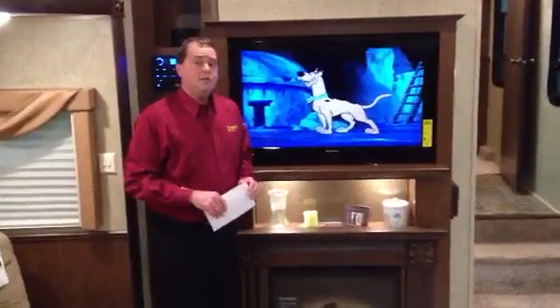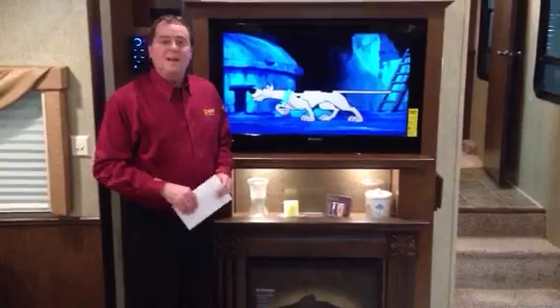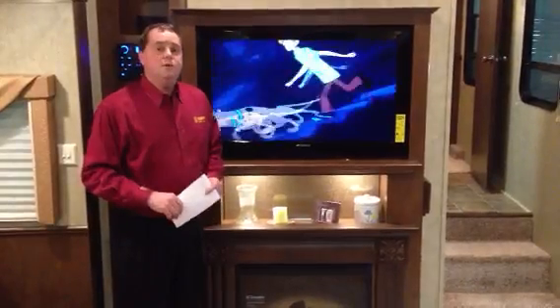I'd like to invite everybody this weekend down to the Toronto RV Show, held at the International Centre. We're here today until 7, and tomorrow from 11 to 5. If you get an opportunity, please come down and visit Niagara Trailers at the Toronto RV Show — it is definitely worth the trip.